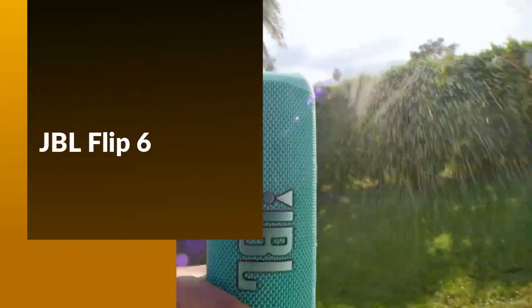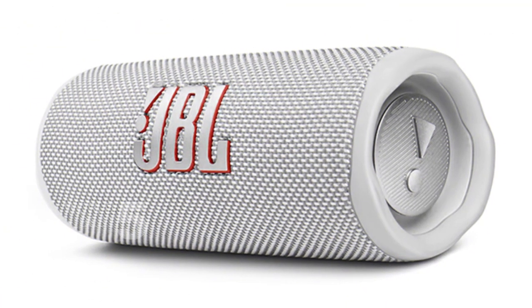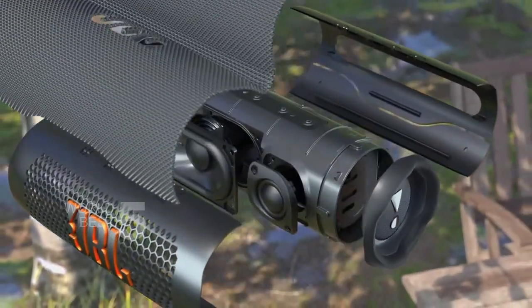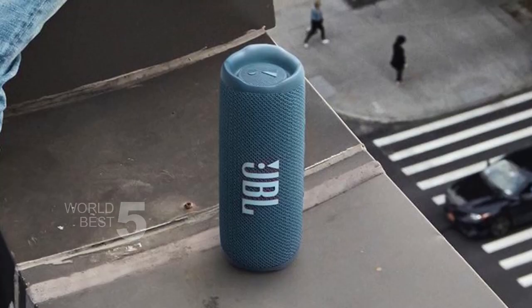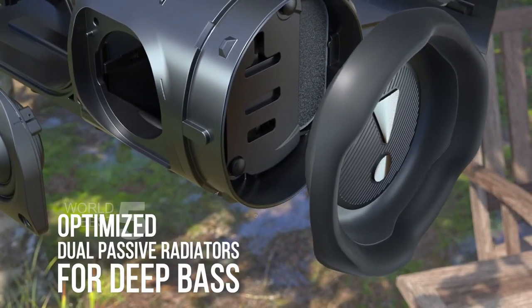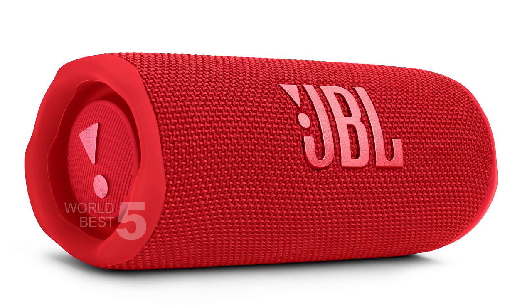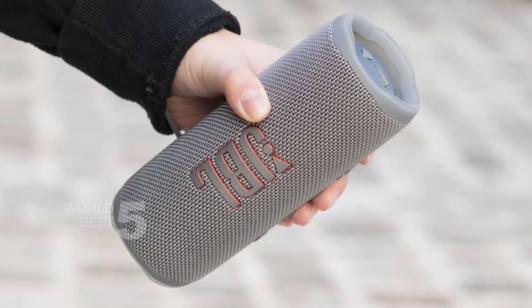JBL Flip 6. First off, the Flip 6 is eco-friendly, with packaging made from recyclable materials. It's also waterproof and dustproof with an IP67 rating, so you can take it to the pool, the beach, or any outdoor adventure without worrying about water or dust damage. The Flip 6 offers up to 13 hours of playtime on a single charge. And when it's time to really get the party started, JBL Party Boost allows you to connect multiple compatible speakers together for stereo sound that will fill the room.